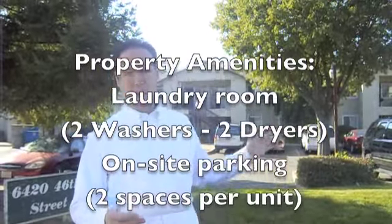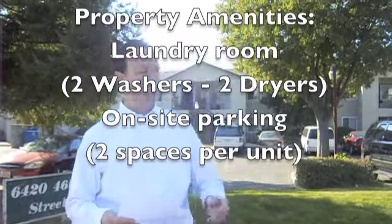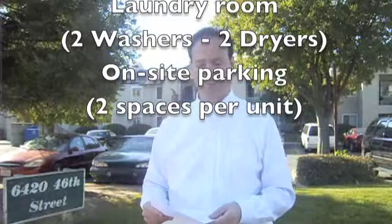We have plenty of sufficient parking, two spaces per unit. Plus, right here on the street, there's extra parking for your friends as well, if you need.